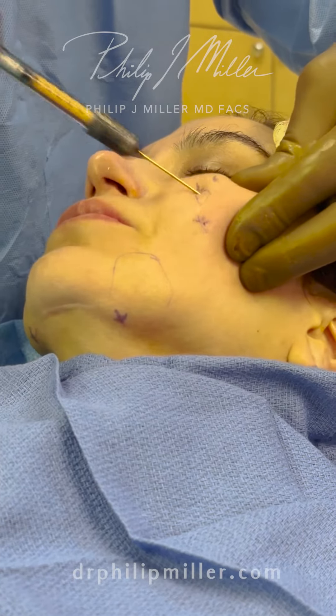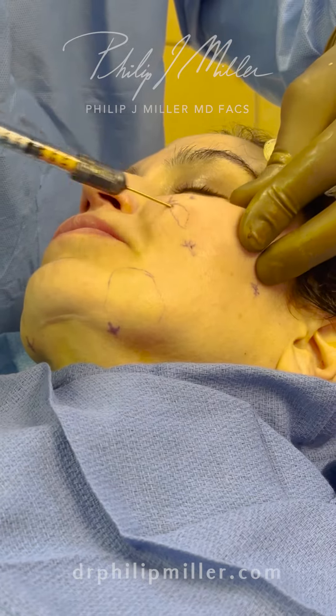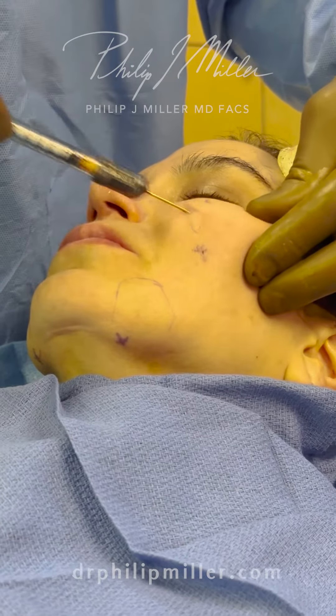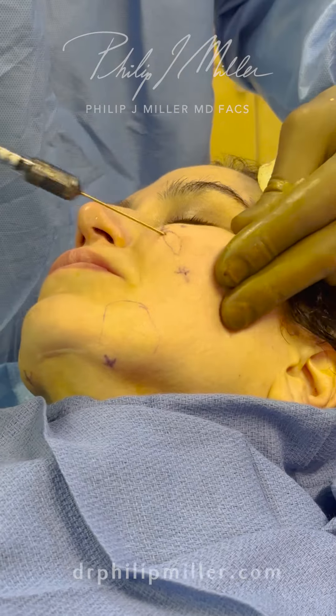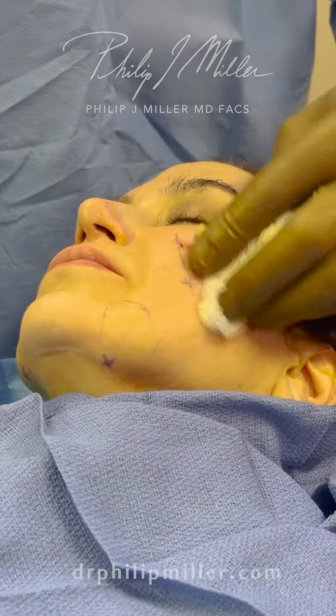I have to sort of go back and forth the way I do because I'm making individual pockets where I'm inserting these fat lobules. There we go, and that gives her a really nice volume enhancement right here.